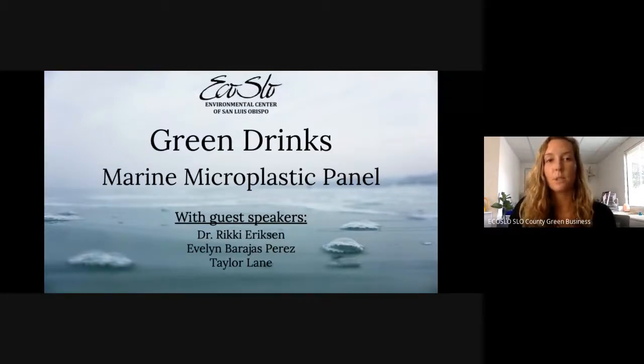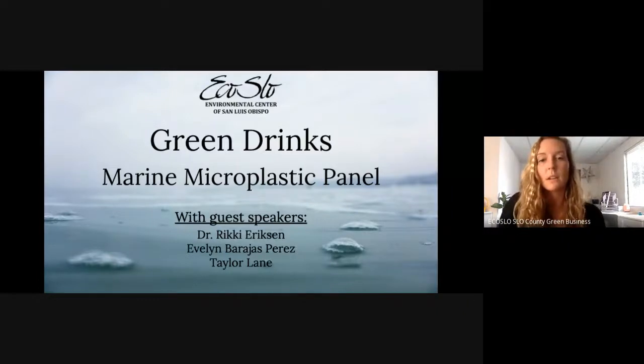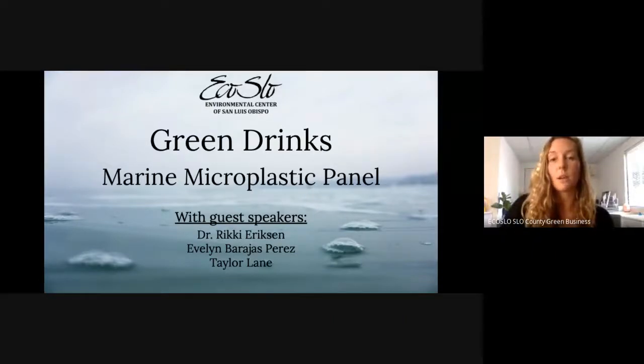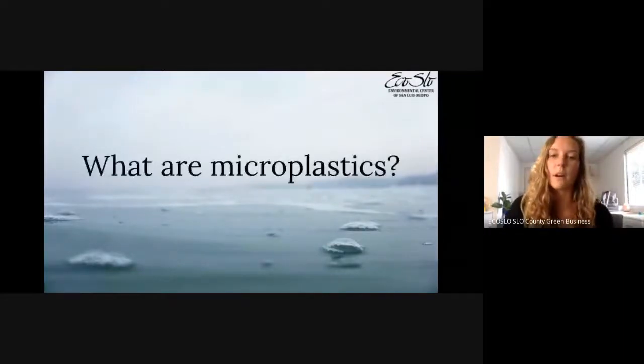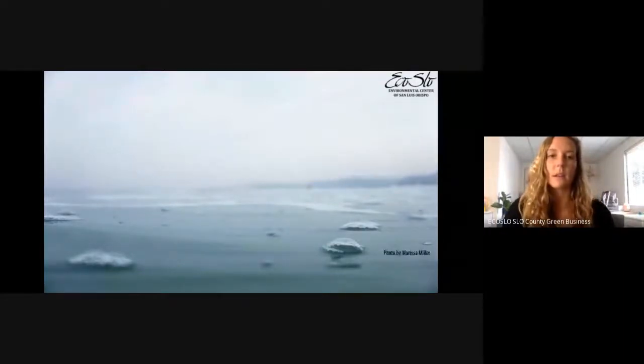Tonight we have three panelists — all super knowledgeable with diverse backgrounds — who will contribute to the conversation on microplastics in the ocean. Before we get started with the panelists, I want to give a brief rundown on microplastics so everyone has a good understanding of what we're talking about. So: what are microplastics?